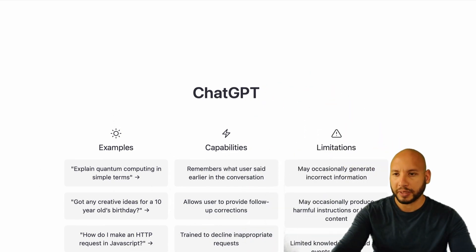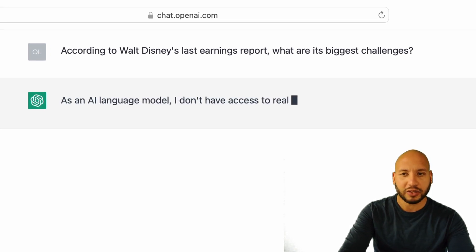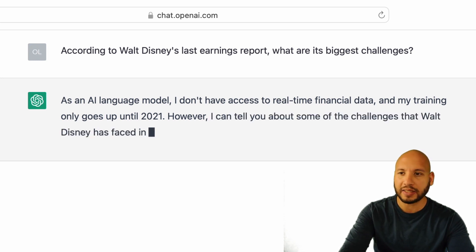We'll start with ChatGPT. Remember, we need actionable insights to give us a competitive advantage. Let's ask it to tell us what are Disney's biggest challenges according to its latest earnings report.